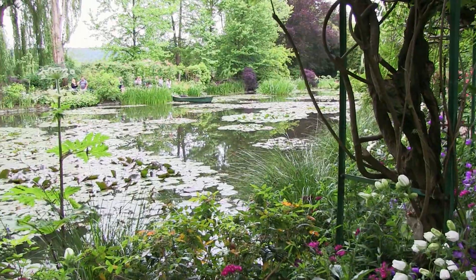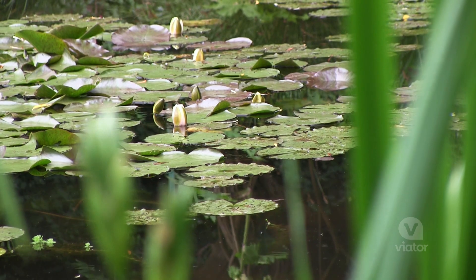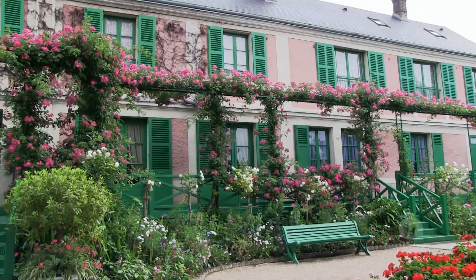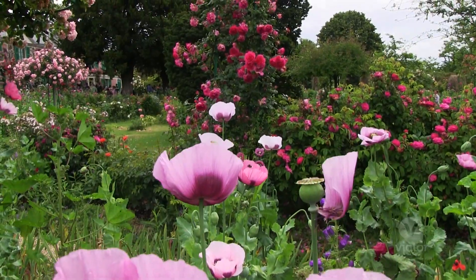Being here I feel like I'm walking through one of Monet's paintings. I'm looking over the Lily Pond right now, which was an inspiration for one of his most famous paintings. I'm standing in front of Monet's house where he lived with his wife and his ten children, and it overlooks this huge gigantic garden of flowers.